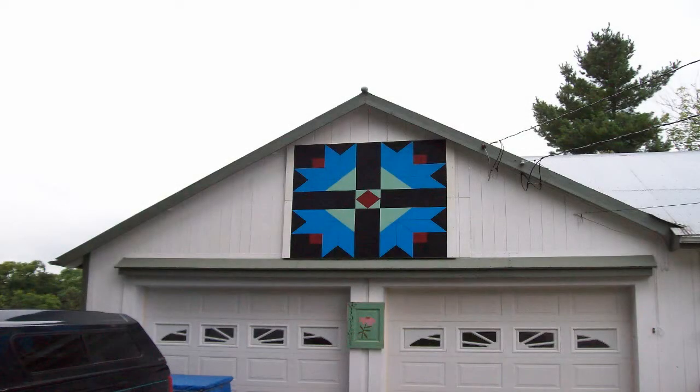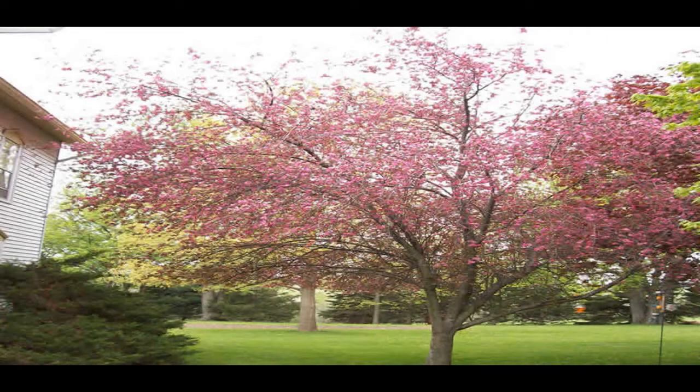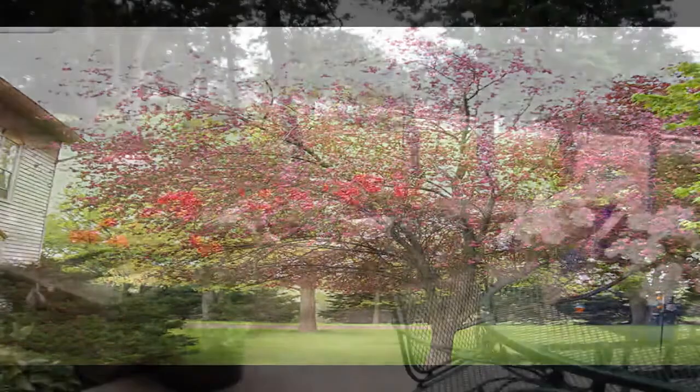Upon arrival, you will view a barn quilt adorning the garage and shop. Whether it's spring, summer, fall, or winter, the yard and garden are seasonally decorated.